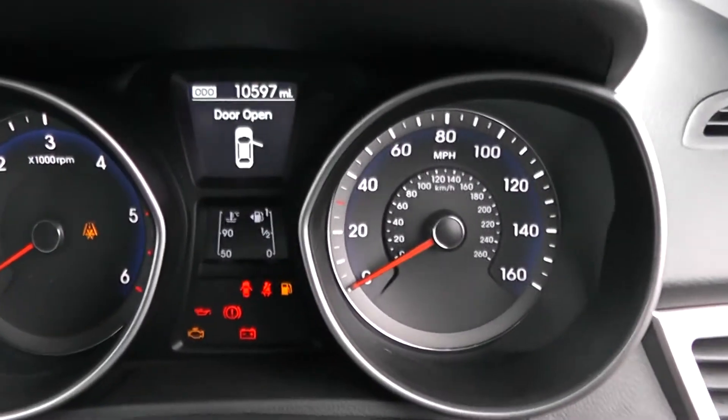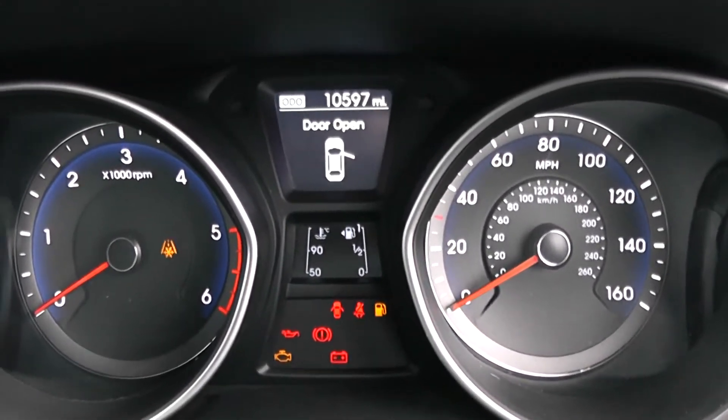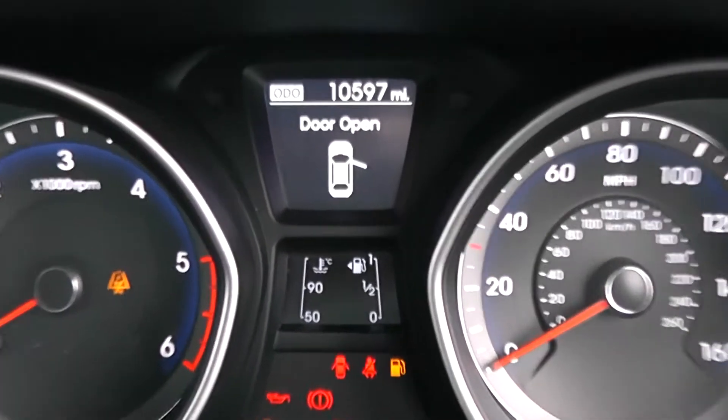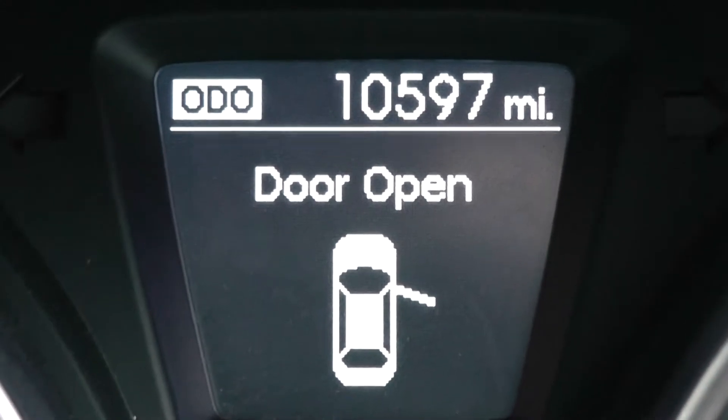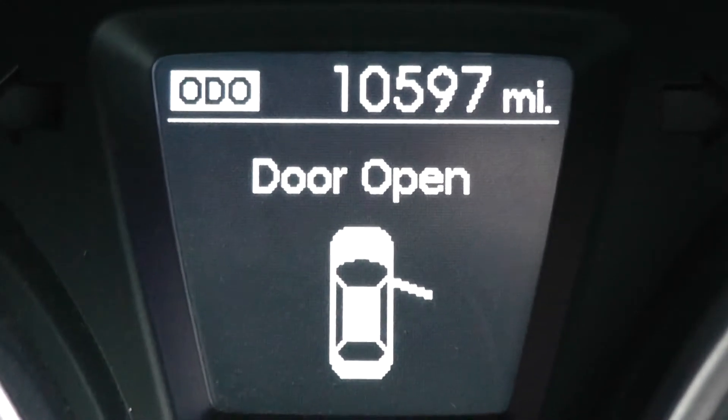Last but not least, on the main dash itself you have your revs to the left, your miles per hour to the right hand side, and if I zoom into the electronic display in the centre you'll be able to see this vehicle has currently done 10,597 miles.